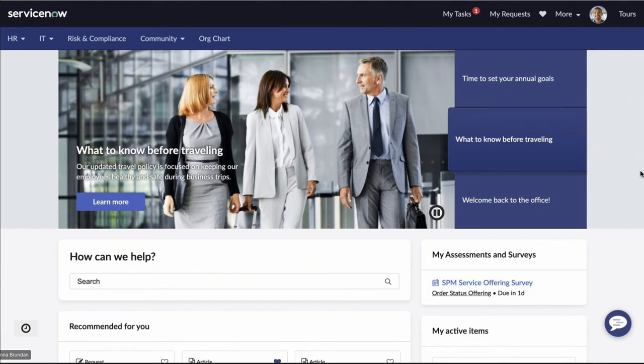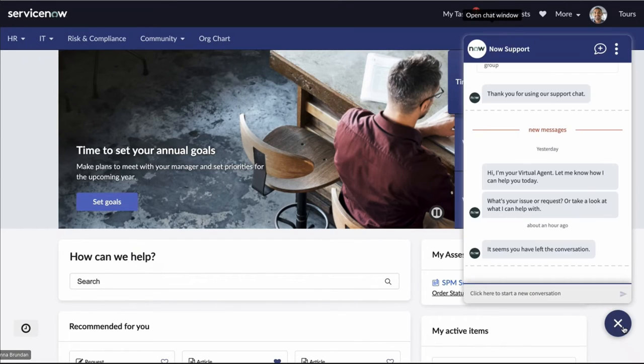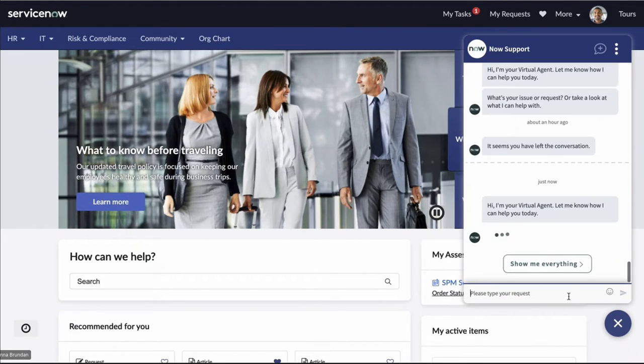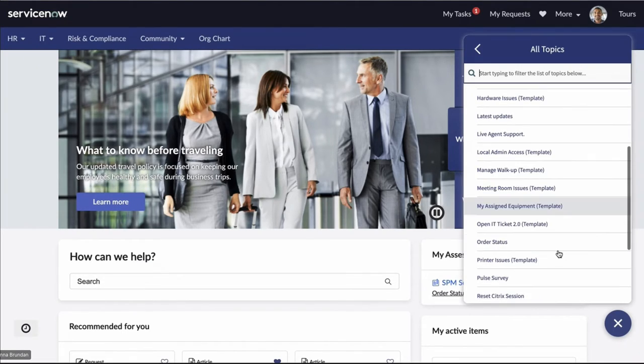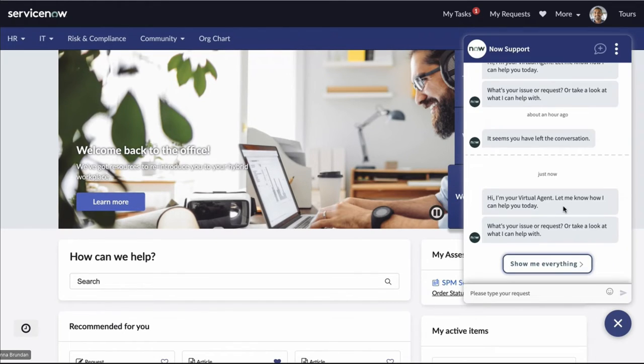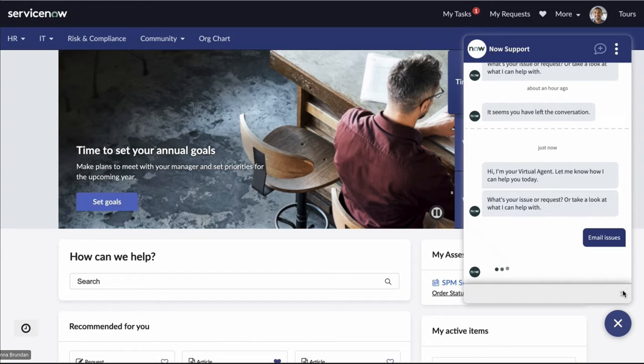We are now in the employee center as our persona Storm. Today Storm is having some trouble sending emails. He's had this problem a few times before, and he knows the best way to get immediate help is simply asking the virtual agent. As the virtual agent is available 24/7 and can handle tier one support topics, he can click here to start a new topic. The virtual agent has pre-built topic blocks, or we can type the problem into the text box. Since the virtual agent understands natural language, it can interpret and reply with relevant content.